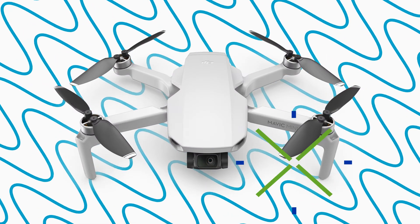The Mavic Mini boasts a 30 minute maximum flight time. This gives you ample time in the air with a top speed of 29 miles per hour in sports mode.